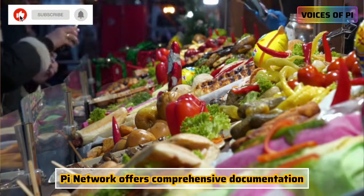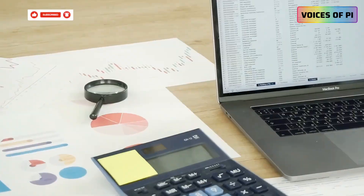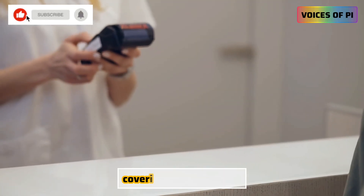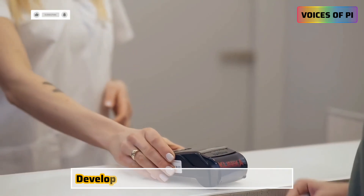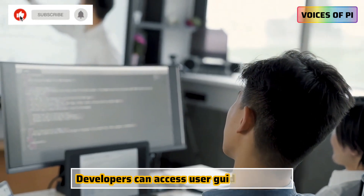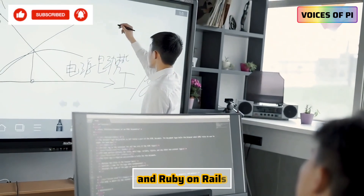To support developers integrating the new PI Payment Library, PI Network offers comprehensive documentation and demonstration resources, providing step-by-step guidance covering both front-end and back-end integration processes. Developers can access user guides tailored for JavaScript, React, Next.js, and Ruby on Rails.